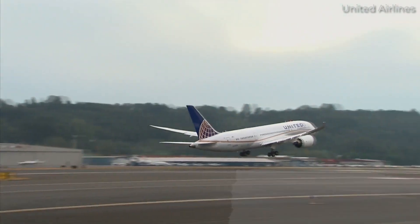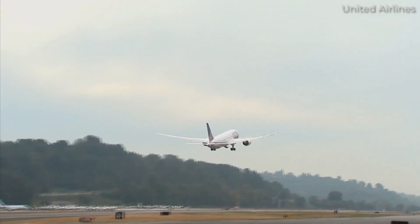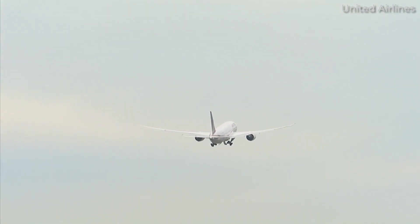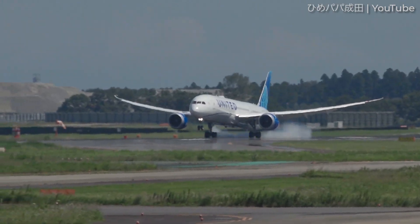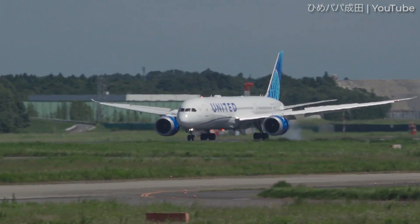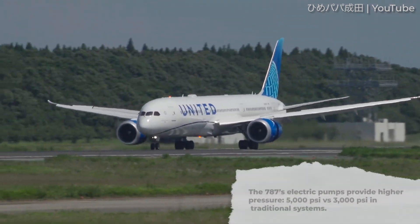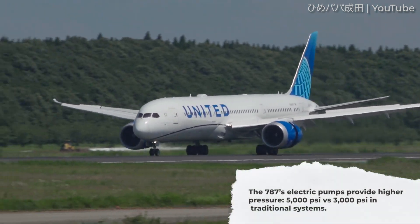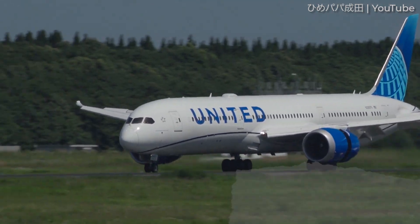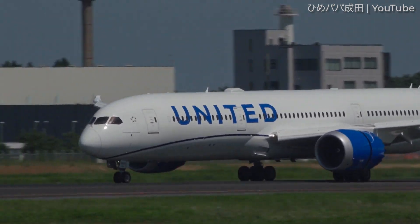The left and right hydraulic systems are driven by engine-driven pumps, as normal, with an additional electric pump for peak demand and ground use. The central system is driven by two large electric pumps, with no engine-driven pumps. The electric pumps provide higher pressure — 5,000 psi rather than 3,000 psi in traditional systems. This allows for smaller hydraulic components, further saving on weight.